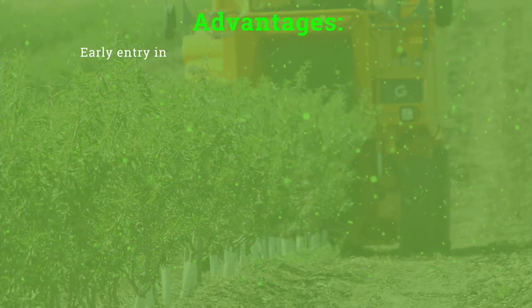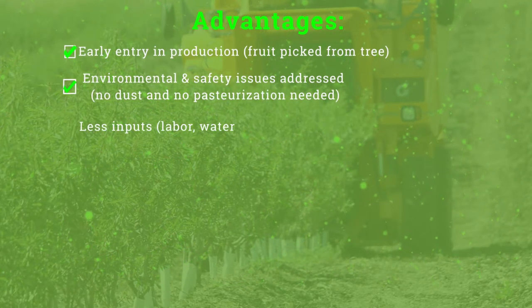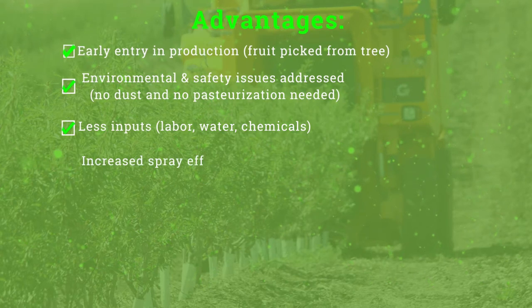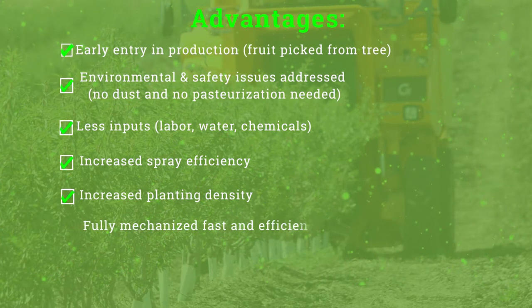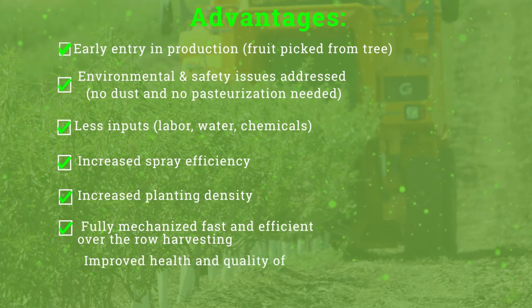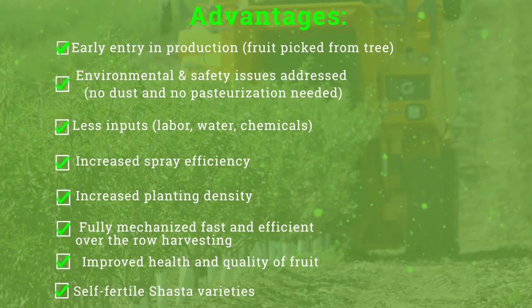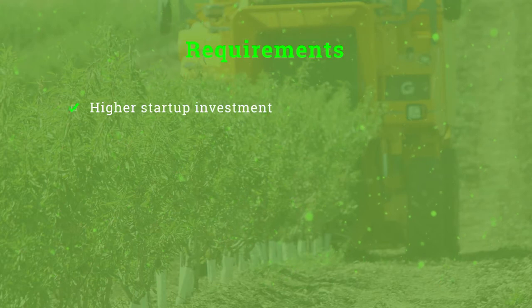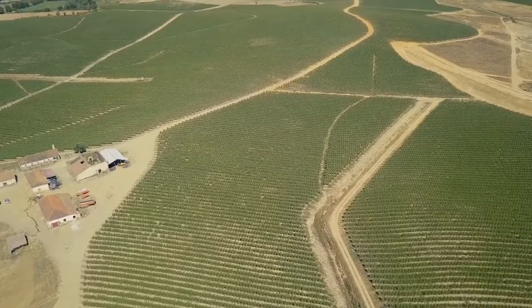Perhaps the most important advantage is during harvest. Currently, most almond orchards are harvested in three passes and nets are picked up from the ground. With super high-density, you are harvesting one pass right off the tree. This method eliminates dust and improves local air quality during harvest. It also eliminates the need for pasteurization. Nuts are also harvested in the early stages of hull split, which minimizes the chances for disease and pests such as navel orangeworm and hull rot.